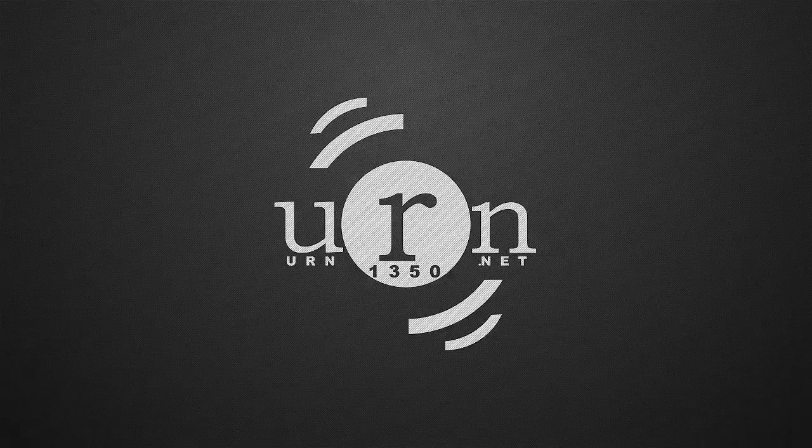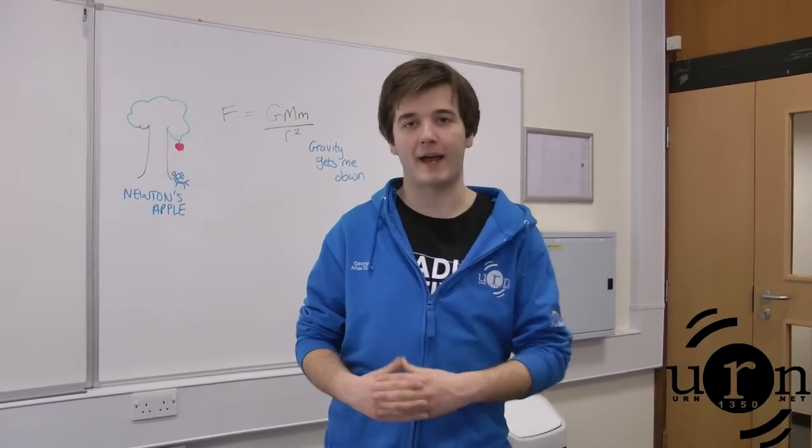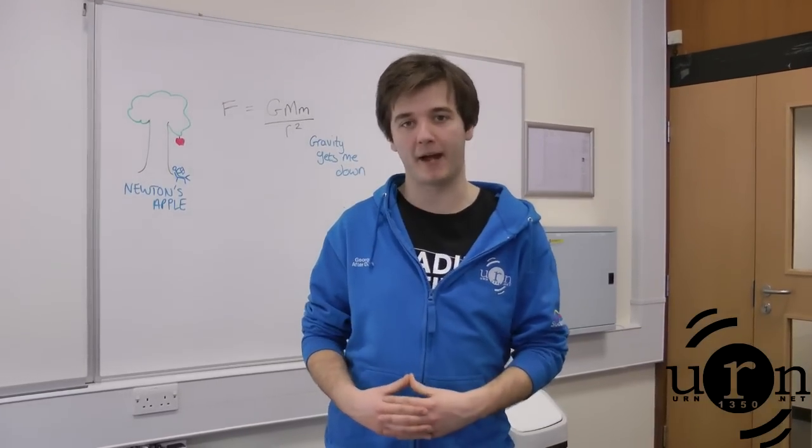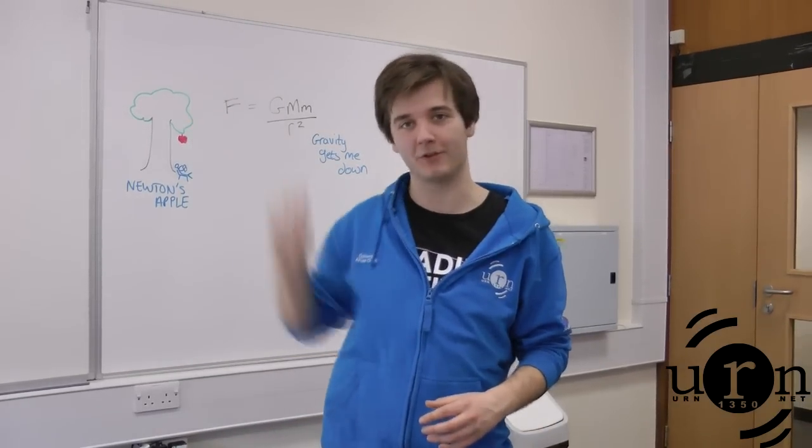This is The Science Show on URN. Gravity is a force and it's produced by anything which has mass. In our case the Earth pulls us down so we stay on the ground — that's why we don't float off into space.